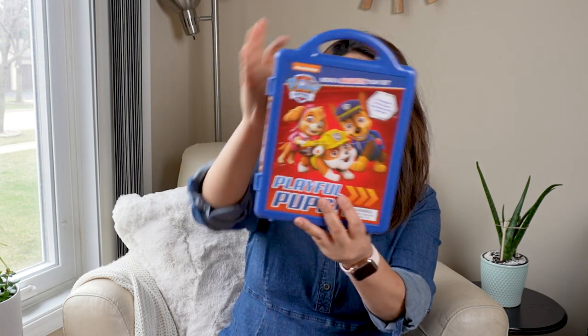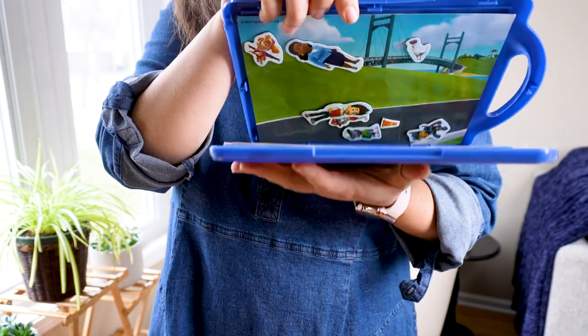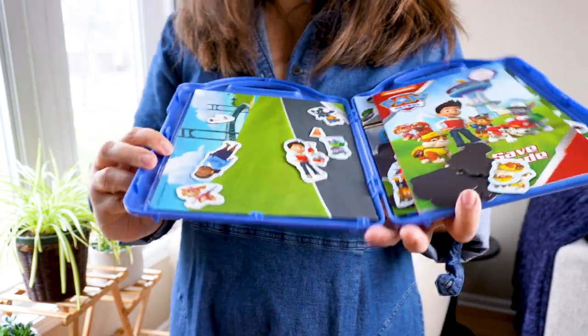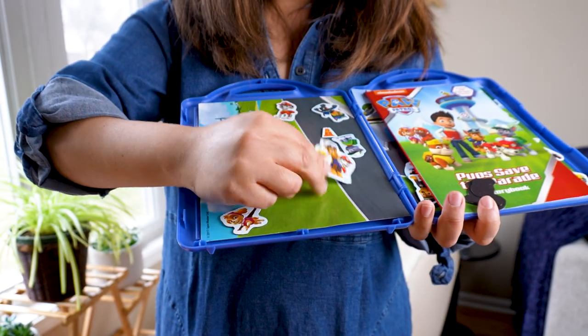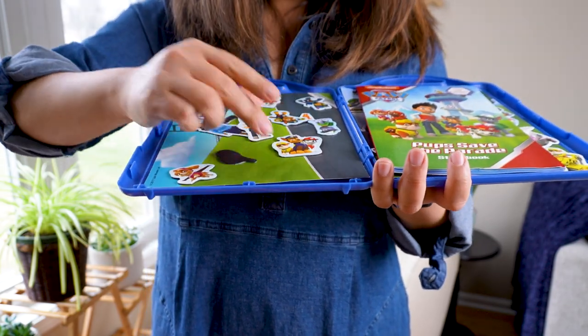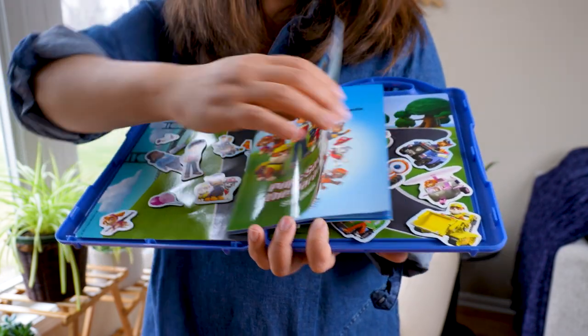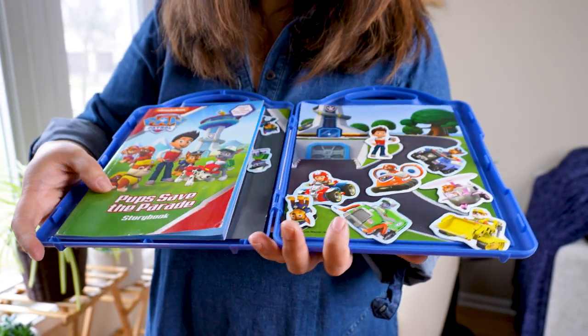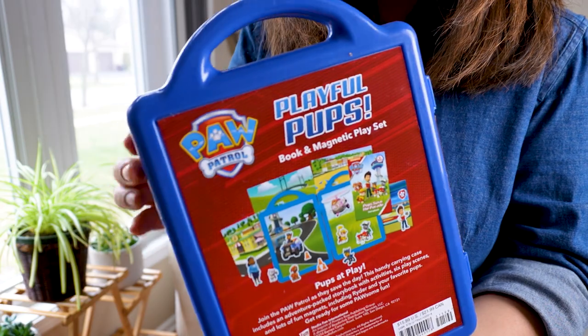I pulled out this Paw Patrol magnetic case and I opened it and saw that it still had most of its pieces, if not all. It has magnets and play scenes, an activity book, and it wasn't used or ripped. I thought this would be great for the car or even at restaurants. He's into Paw Patrol, obviously, like a lot of kids his age. He's already been playing with it — I was doing a Zoom call and he was just across from me playing with this. You can see the original price tag is like $15.99.